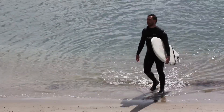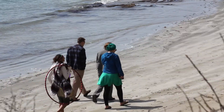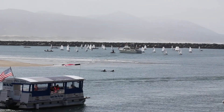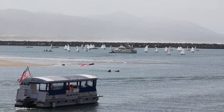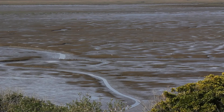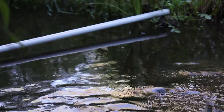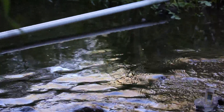Year-round, Morro Bay residents surf waves, take in rays, and may even enjoy the friendly competition of a Sunday regatta. Speaking of races, you might say the bay's been hosting them for far longer than we've been around. So long as the rains are heavy enough and the creeks remain flowing, a particularly grueling race takes place here each winter.